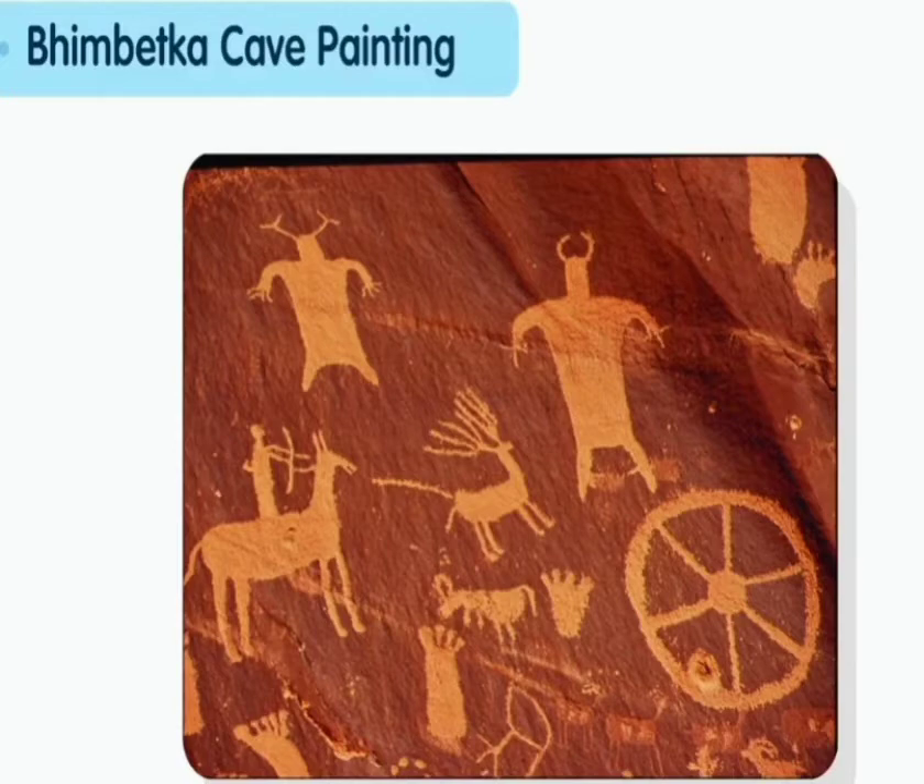Keywords are: Cave — a large hole in a mountain or hill. Signs — drawings that show us something. Battle — a fight between two groups.